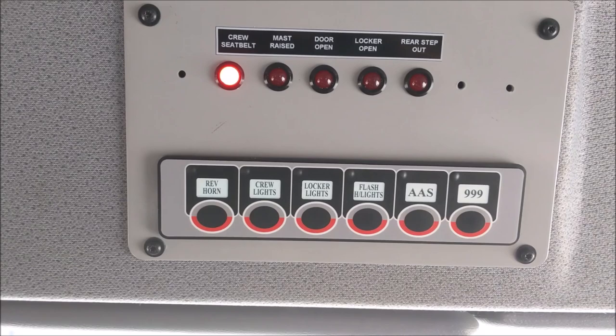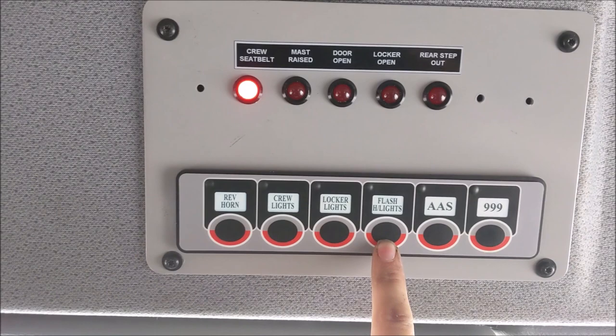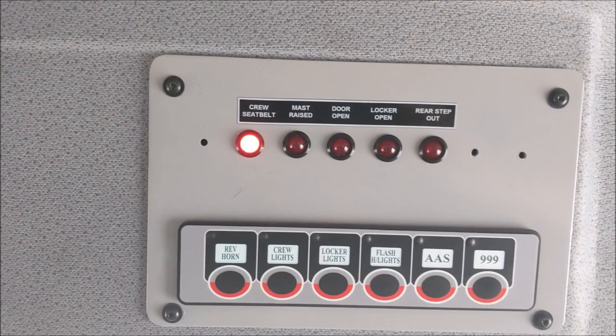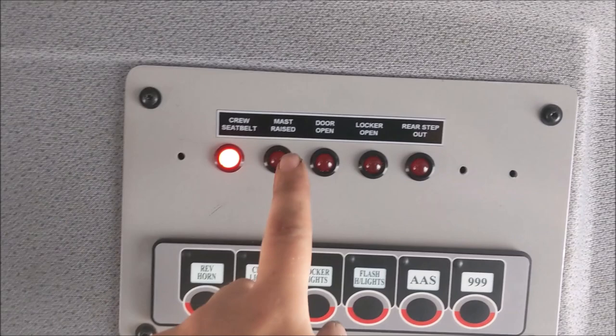There is also the ability to turn off the flashing headlights if need be, locker lights for the vehicle, crew cab lighting, and a reversing horn cutout. Above that we can see some LEDs — these let the driver know that the vehicle is not safe to be driven because one of the parameters hasn't been met. In this case the crew cab seat belts are not worn as there's no one in the back. We have a mast raised LED, a door open LED, a locker up LED, and a rear step deployed LED.